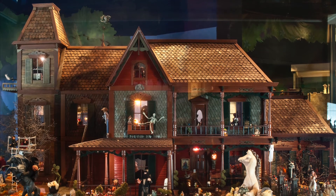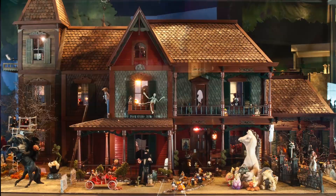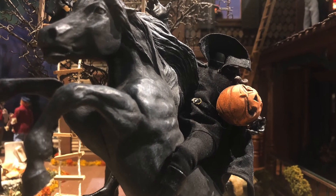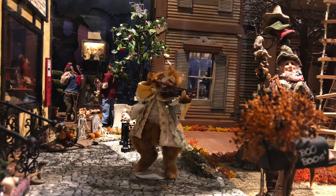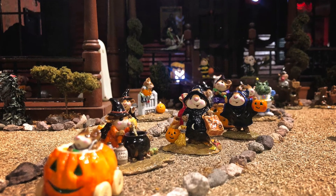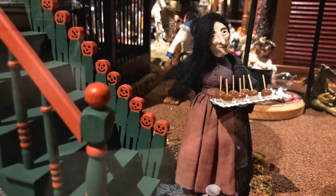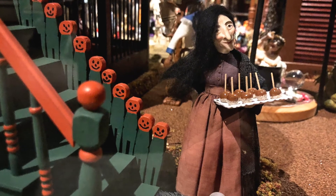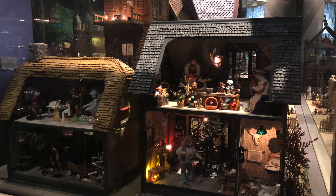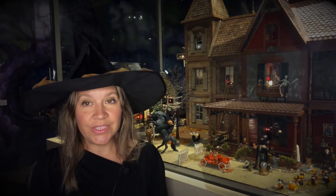We're looking at the front side right now where you can see all sorts of interesting things going on — there's a skeleton in the window, there's a headless horseman, there's a cat playing a fiddle, and there's all sorts of mice dressed up for Halloween in various states of trick-or-treating. This entire complex is actually made up of a few different houses. Inside this case are also Vincent's Interiors, a Monkey House, and the Bewitching Spa.